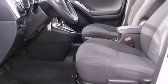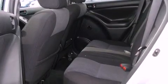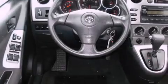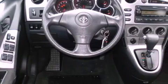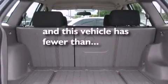Its top features include a rear window defroster, an illuminated entry system, a CD player, cargo tie-downs, an engine immobilizer theft deterrent system, multi-reflector halogen headlights, a passenger side airbag, and this vehicle has fewer than 40,000 miles on the odometer.